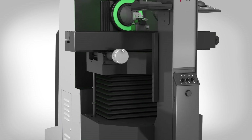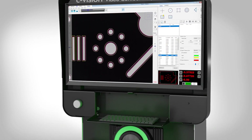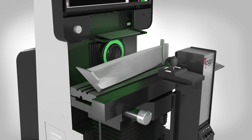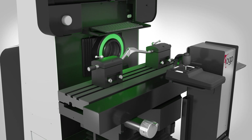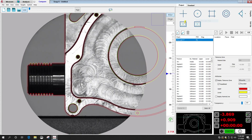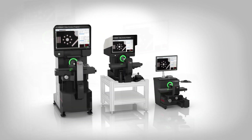Optical comparators are a mainstay of shop floor measurement. Their tough construction and big viewing screens make measurements fast and easy to understand. Video measurement systems offer high magnification and the speed of automatic measurement using a high resolution digital image. C-Vision systems offer the best of both worlds in three configurations for any part size.